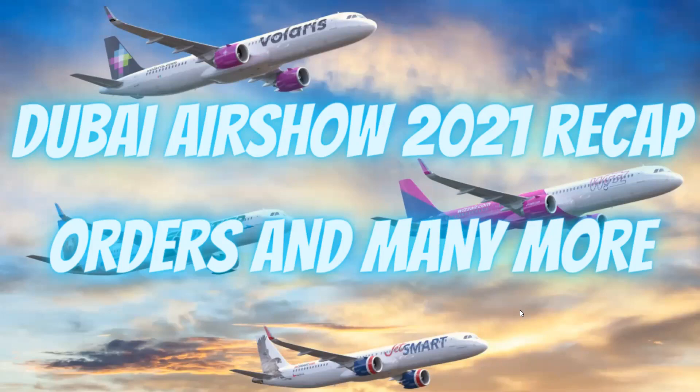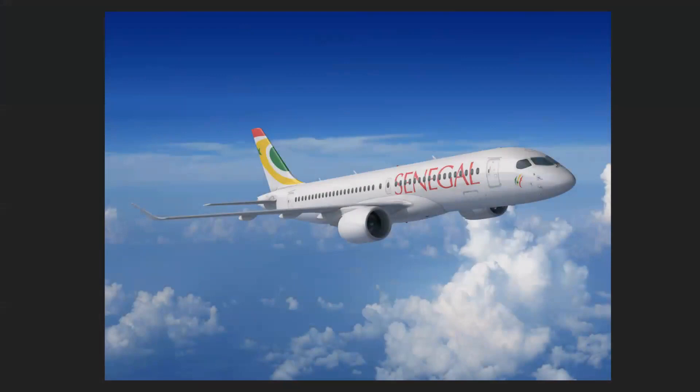First of all, Air Senegal. Air Senegal has ordered eight units of the Airbus A220. Senegal is in Africa, and Geography Genius 267, do you want to give a quick overview of Senegal?